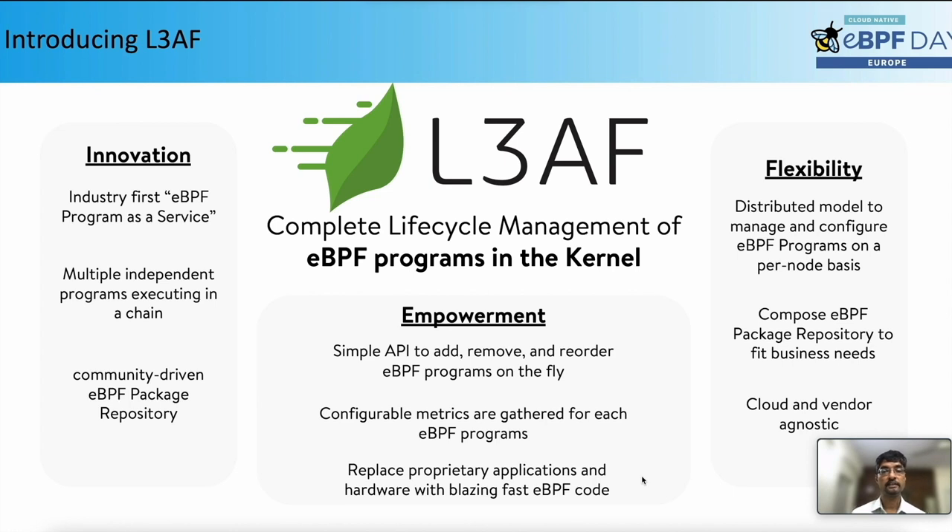A challenge we faced when we decided to adopt eBPF in our environment: how do you manage and orchestrate multiple eBPF programs for a node in a large-scale environment? How do we deploy or change the configuration on the fly for thousands of nodes? We have thousands of nodes, different cloud vendors, and multiple data centers to be managed. There was no readily available platform to do similar functionality, so we decided to build our own platform, LEAF, which does the complete lifecycle management of eBPF programs and provides eBPF program as a service.